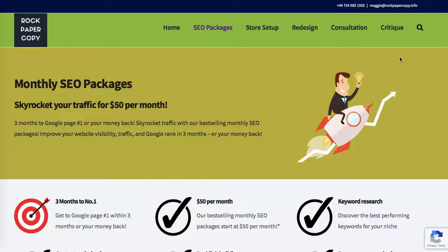Hey guys, this is Maggie from Rock Paper Copy. In this video I am discussing the best places to put keywords. By that stage, we have made our keyword research — if you're not sure how to do it, please check the video displayed now.